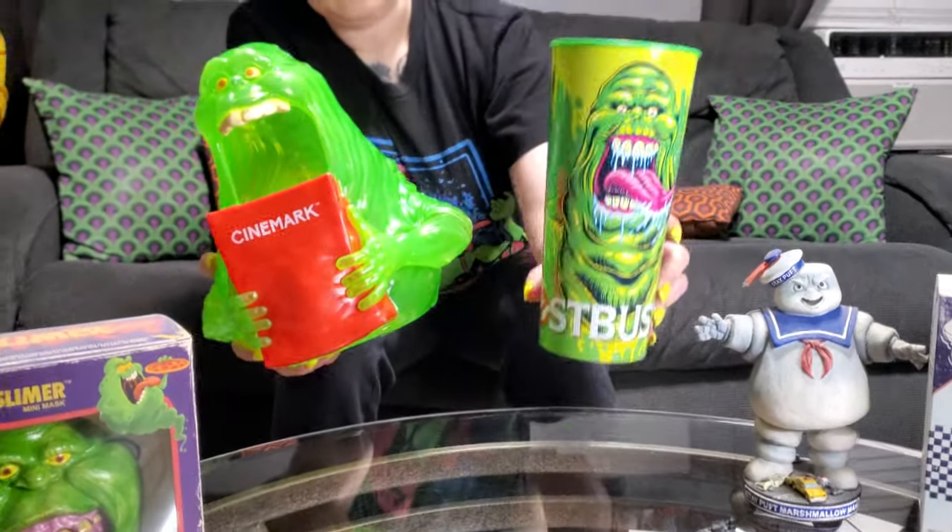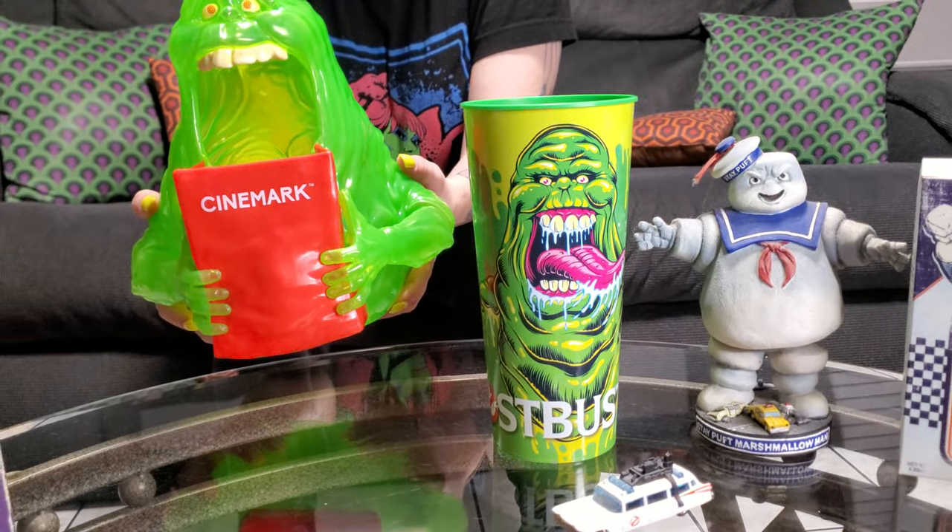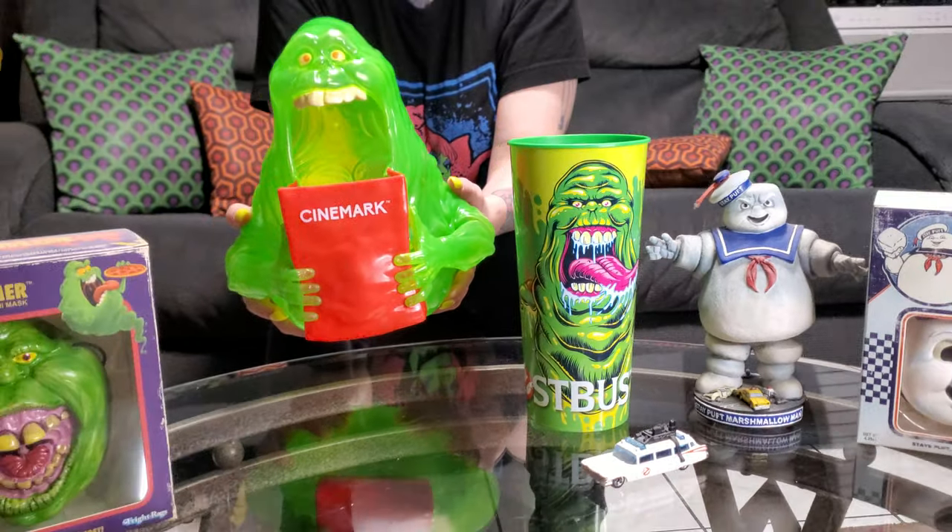The cup is really big — it is a big, big cup. I love it. So you can fill it with water and be healthy. You're like, nope.